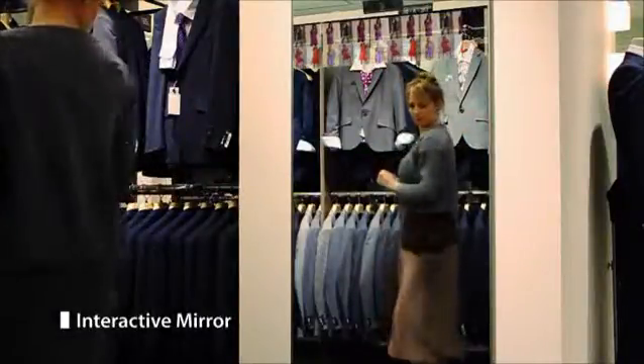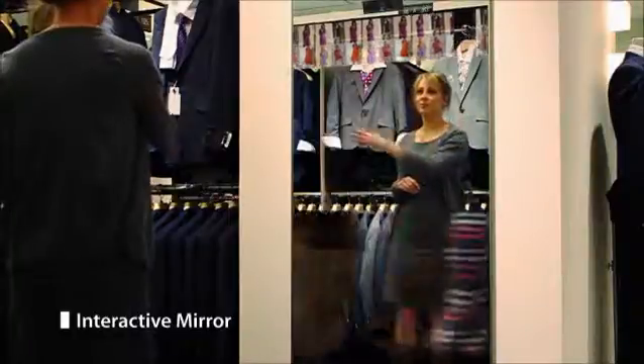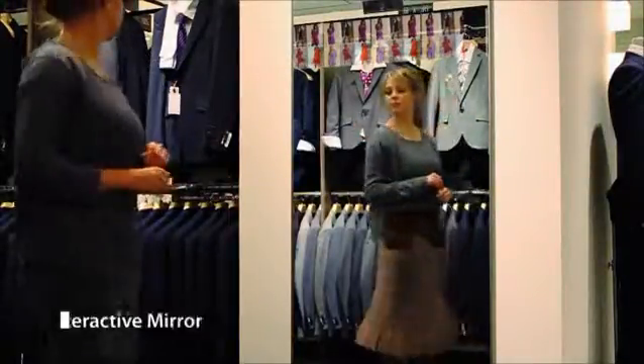D-Imager allows you to capture motions in real-time and therefore integrate virtual objects that interact with reality, as you can see in this interactive mirror.